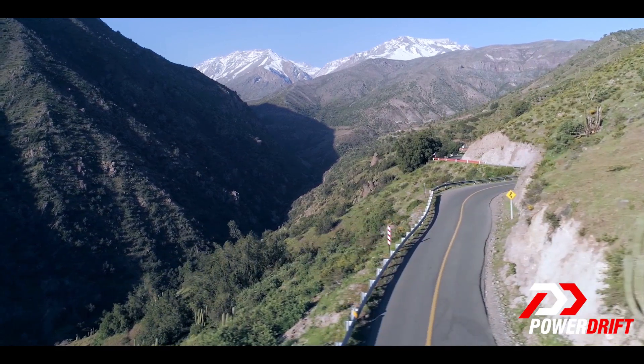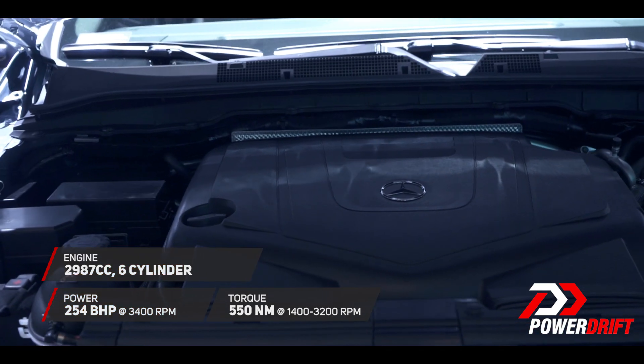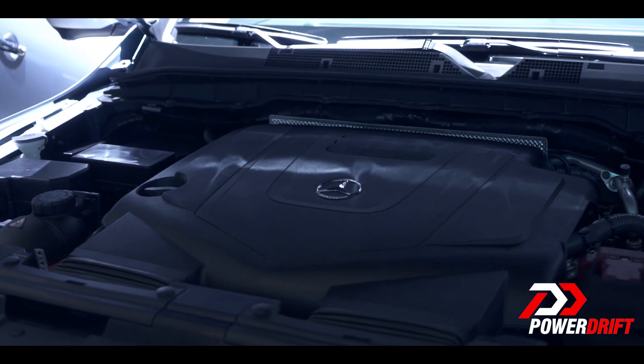But the real talking point of the X-350D is the 3-litre V6 diesel engine that produces 258 BHP and 550 Nm of torque from as low as 1,400 RPM, which is good enough to propel the car from 0 to 100 in about 7.9 seconds.